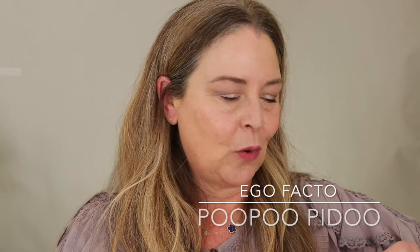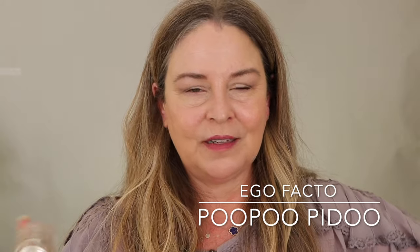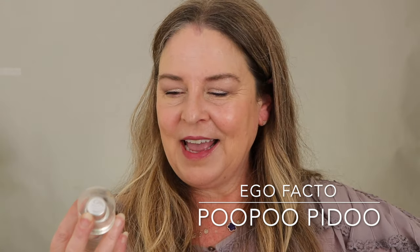This perfume is called Poo Pidoo by Egofacto. It's insanely great. The brand no longer seems to be available in the United States, but I got it at a Scent Bar — also called Lucky Scent online. If you're in Europe, look up Egofacto Poo Pidoo. It's delicious. It has a little sweetness, a little white musk — not usually my thing — but for some reason I go crazy for it in the summer.